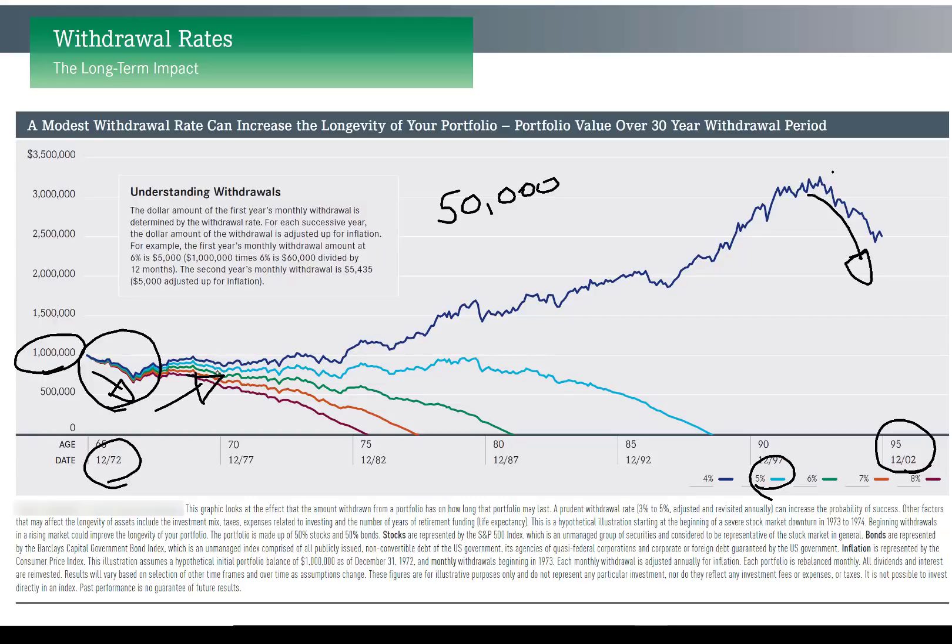There's something else happening: inflation. Using a 4% inflation rate for that year, the next year you not only need to take $50,000 but now need $52,000 to feel like the same $50,000 from last year. These early losses can really cripple a portfolio because you don't have that money working for you anymore.